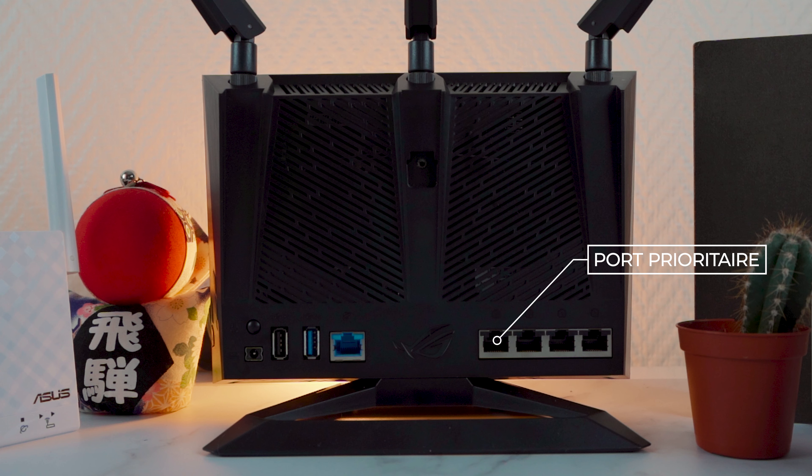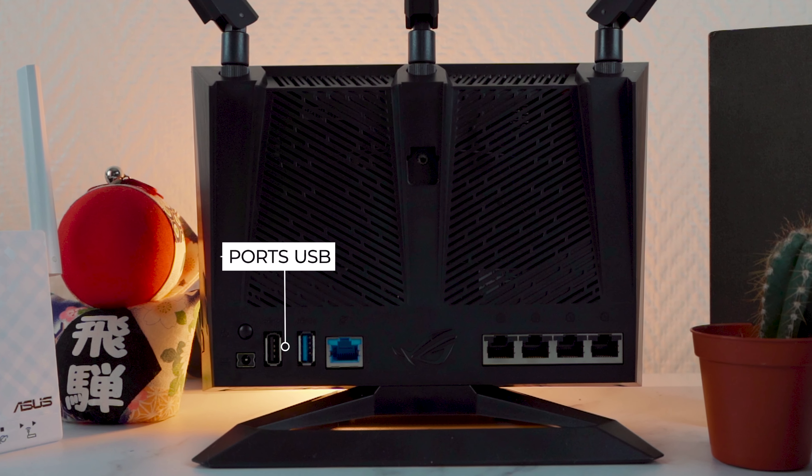À l'arrière, vous avez un port 1 Gbps pour relier le routeur à la box internet, 4 ports Ethernet 1 Gbps pour connecter directement vos réseaux, dont un port priorisé automatiquement par rapport aux autres pour des usages gaming. Un port USB 2.0 et un port USB 3.1 Gen 1 sont aussi disponibles pour y brancher un disque dur ou tout autre équipement de type NAS.